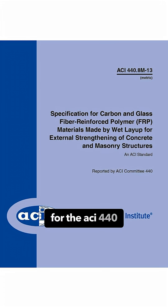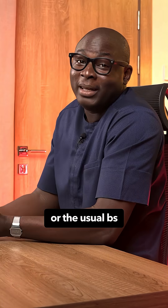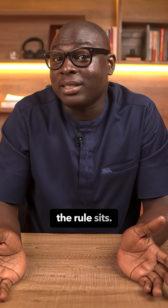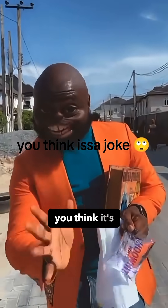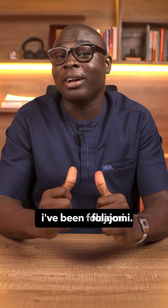If you want to read further without getting a headache, ask your engineer for the ACI 440 guide specific to fiberglass design, or the usual BS8110 or Eurocode 2 for steel reinforcement — that is where the rules sit. But most importantly, do not DIY this one. Let the calculations choose the bar, not the trend. I've been Fala Joni — see you on the next one.